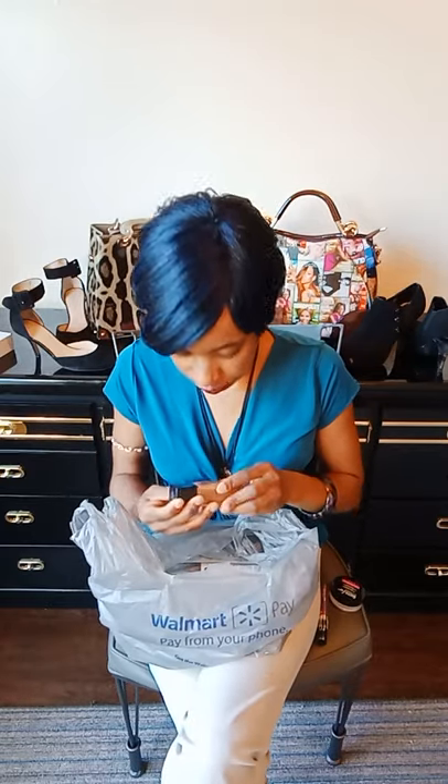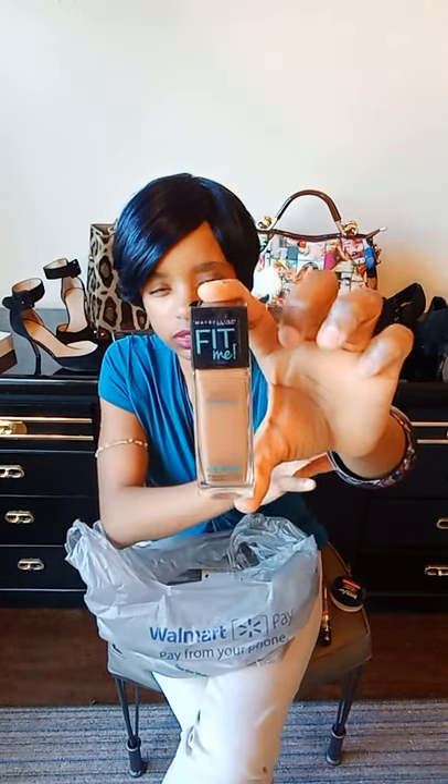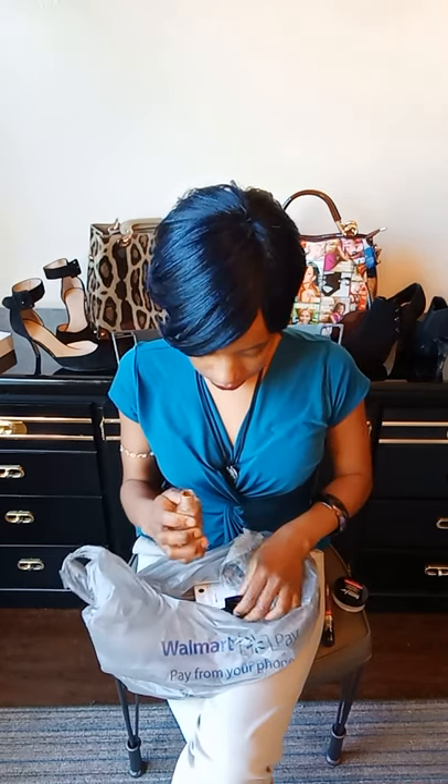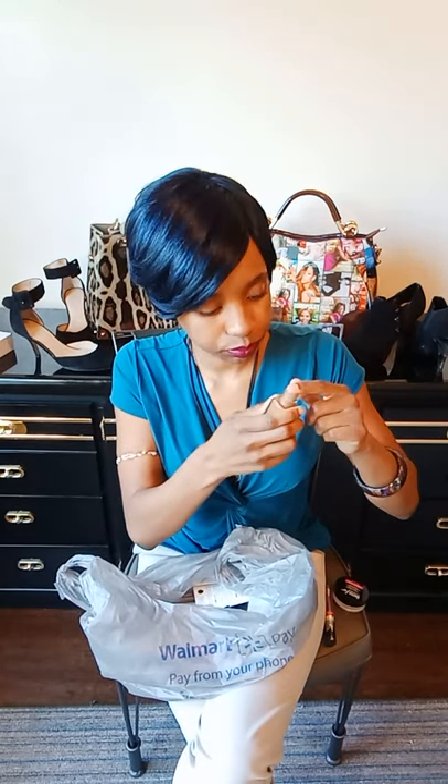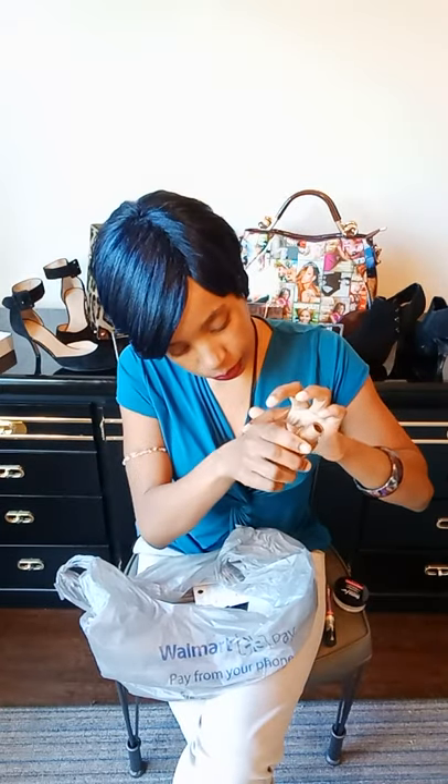I also purchased the Maybelline Fit Me, and this one is in number 362 — Truffle. The Maybelline Fit Me line does have a wide range of colors, and I was up there forever just trying to figure out which shade. There were a few that were quite similar to mine, so I actually just went with the Truffle.